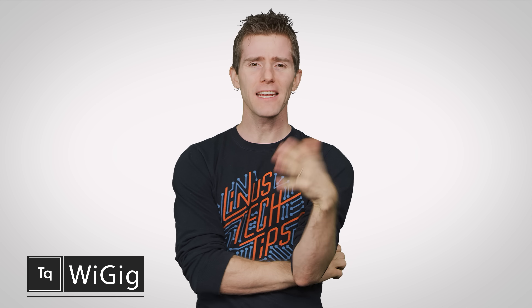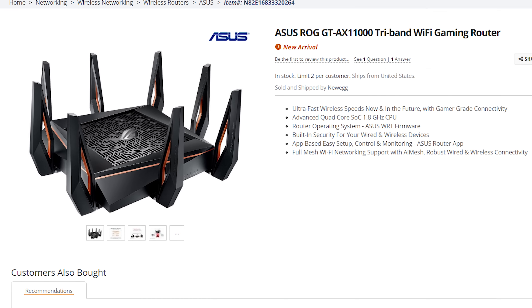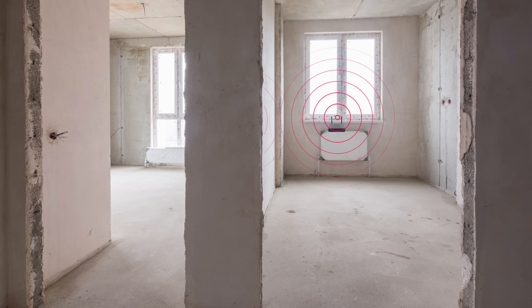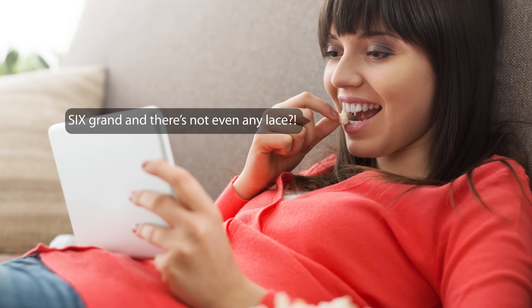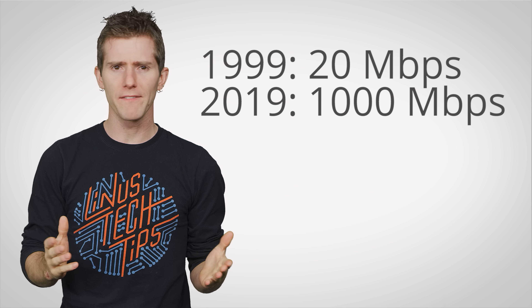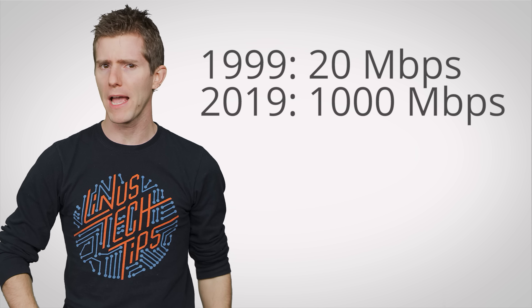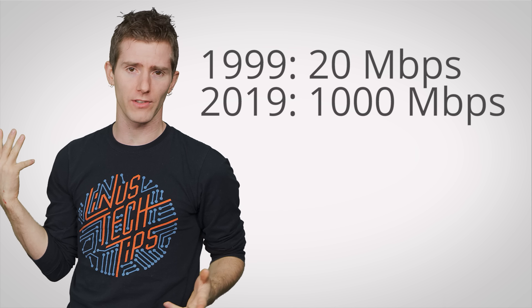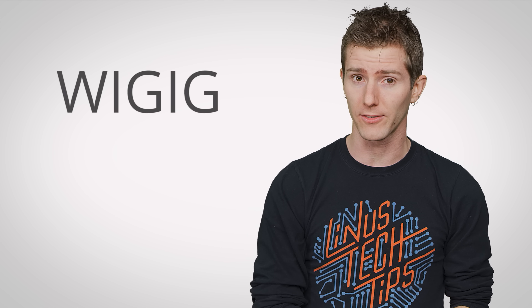Wi-Fi is great, isn't it? It can deliver real-world speeds of a gigabit or more and lets you stream 4K and game to your heart's content — that is, assuming your router's up to scratch, you don't have a bunch of junk in the way, and your mom isn't causing network congestion binging Say Yes to the Dress again. But what if we could go faster? Even though Wi-Fi speeds have increased dramatically over the past 20 years, slowdowns are still common for all those reasons — and this is where WiGig could give us a huge assist.